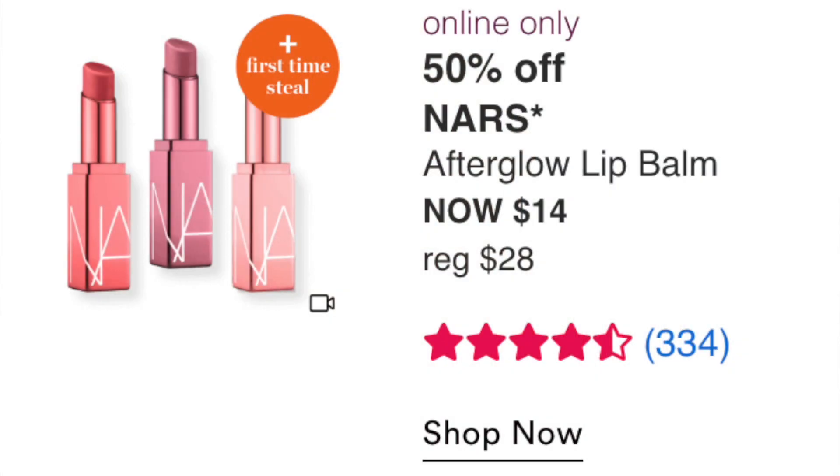Moving into week two — Sunday September 4th: the NARS Afterglow Lip Balm at $14. I have trouble spending $14 on a lip balm. I love the Tarte Maracuja and Charlotte Tilbury Happy Kiss. I might be curious about the Orgasm shade, but most likely this is a pass for me.